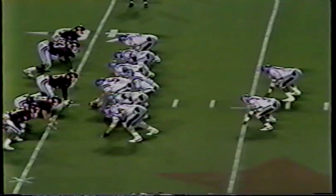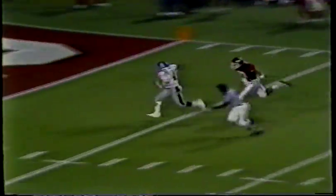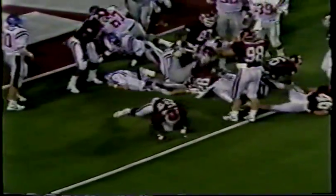Arkansas 41. Darnell back to throw, going to roll right, in trouble, breaks clear, fires downfield — he's got a man — Nichols at the 10, five. Touchdown Ole Miss. Both teams have tried a two-point conversion, both have failed. But the Rebels have got the lead — it's 13 to 12.